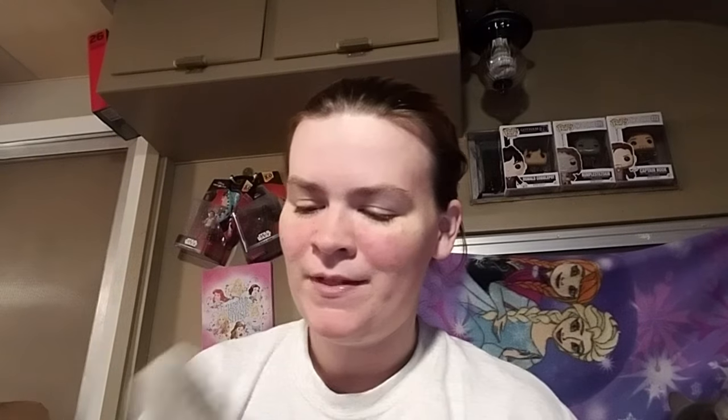I also got these wolf ears from Great Wolf Lodge. I actually wear these a lot because I have one little string of bangs that won't stay in the bun, so if it gets on my nerves I use these cute little wolf ears to keep it in. They had the elastic on the back and were like 10 cents.